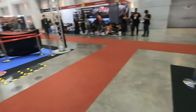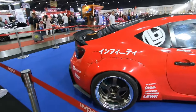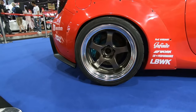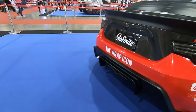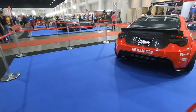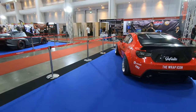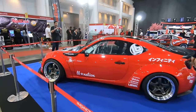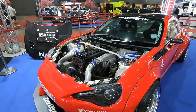Next up is a Toyota 86 wide body. Look at that sexy exhaust — check it out guys! I like the style. This is again a drift car and the power plant is a 2JZ engine.